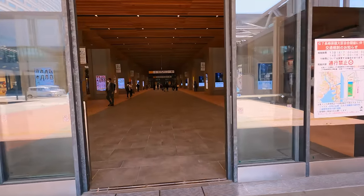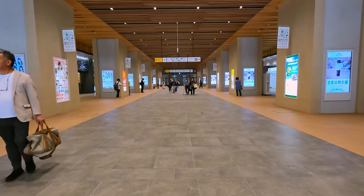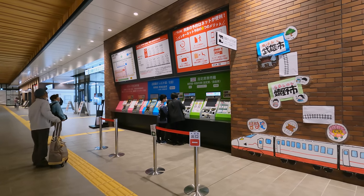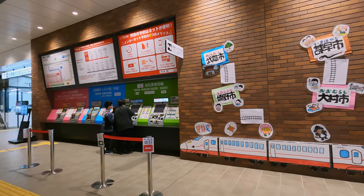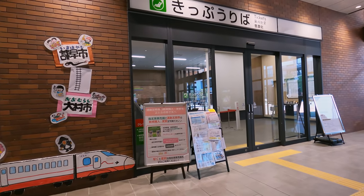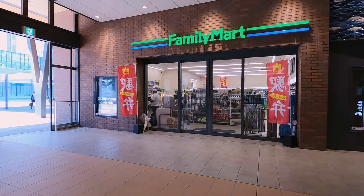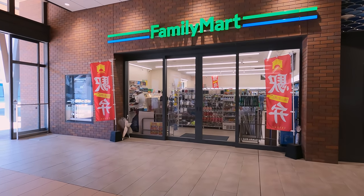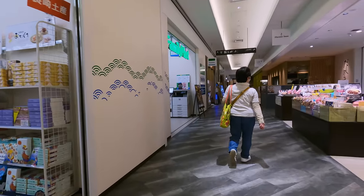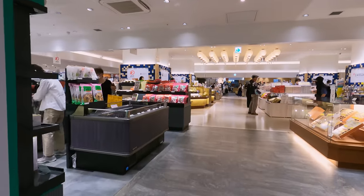Nagasaki Station consists of a spacious and clean underpass, from which you can access the station's two departure areas. It features all the amenities you'd expect at a major Japanese station, with ticket machines in three colours, each for a different purpose. There's also a staffed ticket office, should you have any troubles. You can also find the usual shops and catering outlets here, such as a Family Mart convenience store just by the entrance. Though if you fancy a meal or some shopping, there's a small shopping centre located just next door.